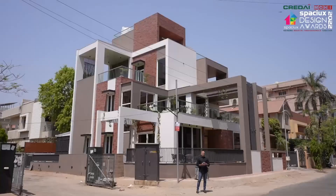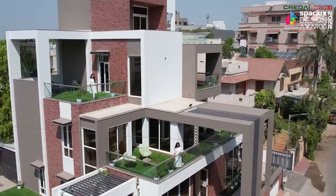We want every activity connected with the garden, and we want a personal and visual connection with all the activity flows.